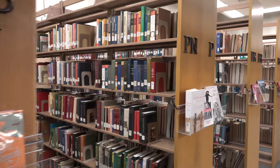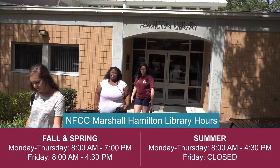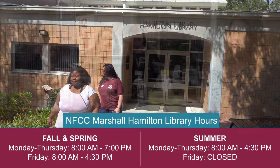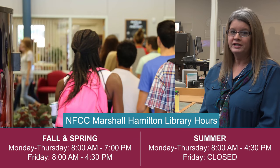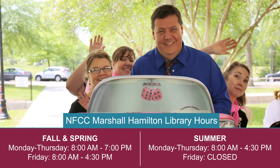Thanks for visiting the library. We hope you come back to see us soon. Always remember to ask the helpful and friendly library staff if you have any questions or need help with anything in the library — we're always happy to help.